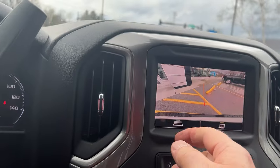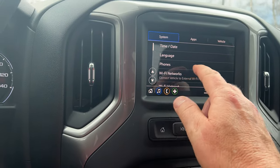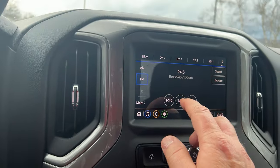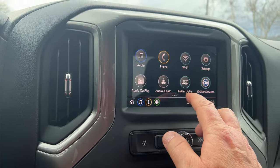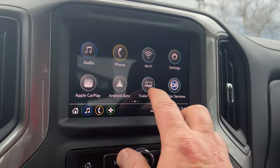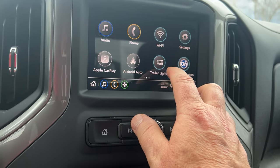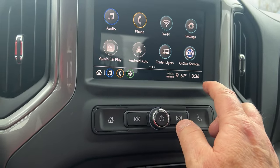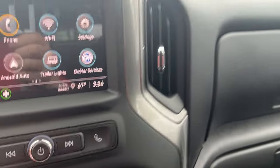There's AM/FM radio, and it also has Apple CarPlay and Android Auto. You can check your trailer lights to see if they're working without going outside — just check the sequence on startup. It also has built-in Wi-Fi.